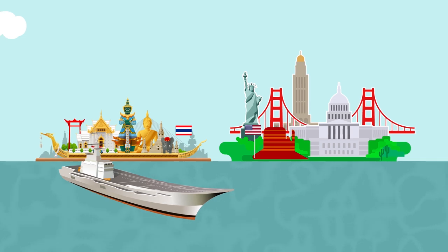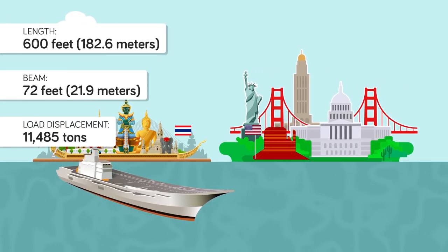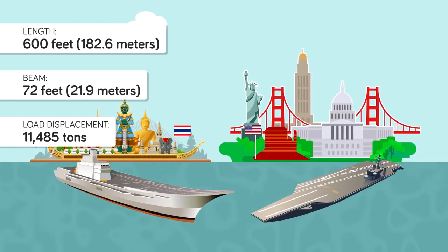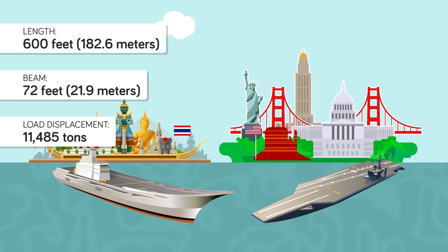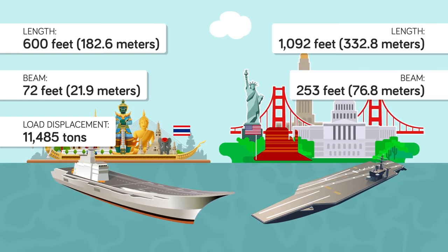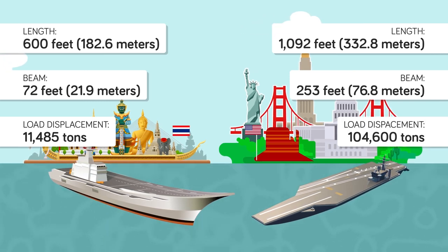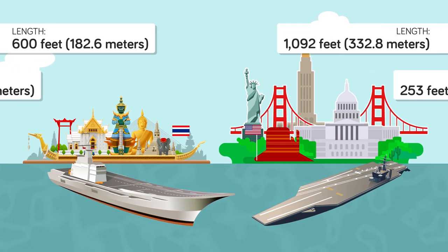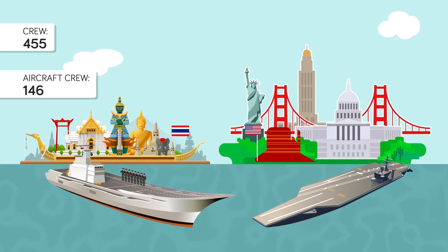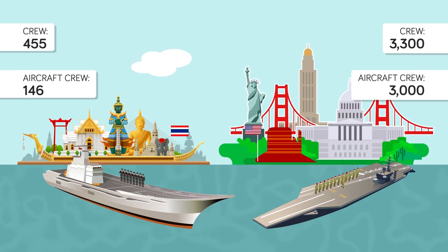The Shakri Naruebek measures 600 feet with a beam of 72 feet and a full load displacement of 11,485 tons. By comparison, an American Nimitz class carrier, easily the most recognized carriers in the world, measures 1,092 feet with a beam of 253 feet and a full load displacement of 104,600 tons. The Shakri Naruebek has a complement of 455 crew with an additional 146 air crew, while a Nimitz carries a crew of 3,300 with an air crew of 3,000.